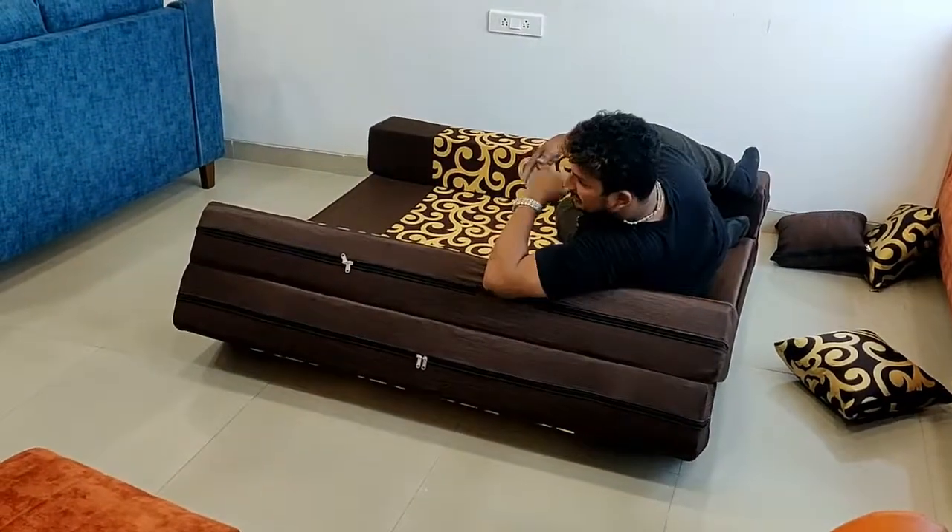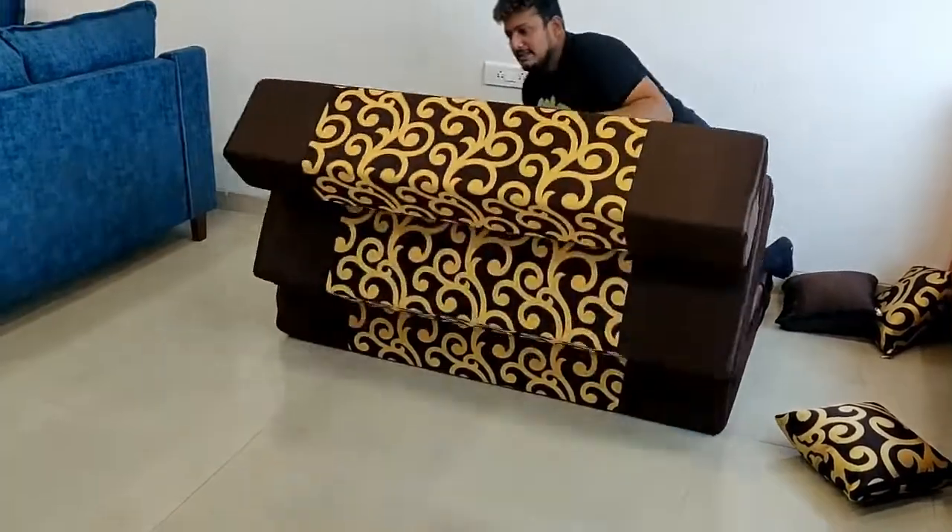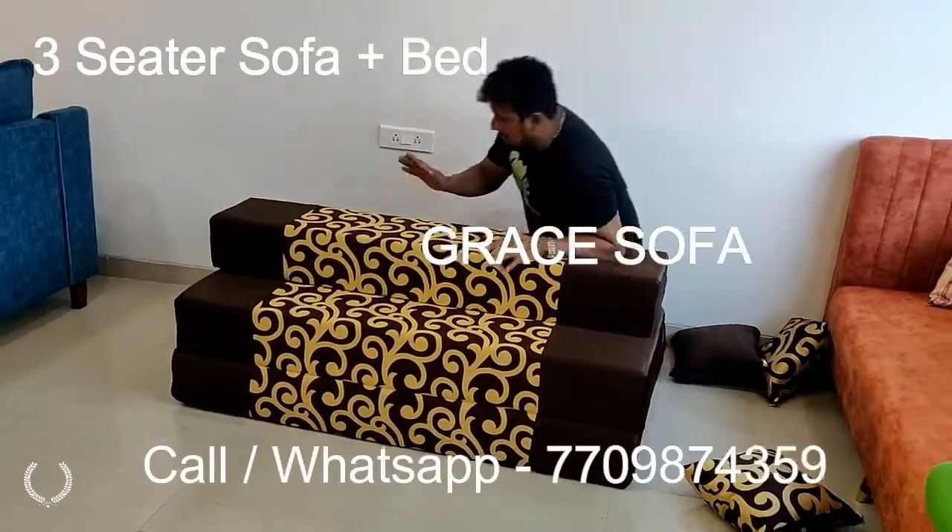This is a recliner. You can see TV and paper. This is a side by side — you can sit down.